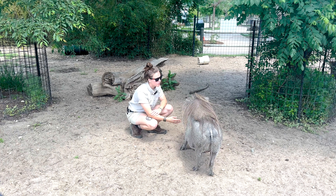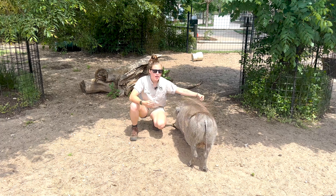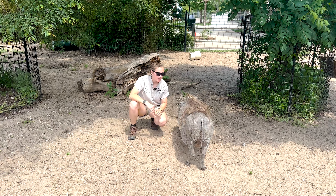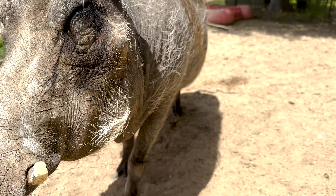Hi guys, my name is Sierra and I'm a hoofstock keeper here at Tanganyika Wildlife Park, and with me today is Betty Boop. Betty Boop is a common warthog. There are two different species of warthog: desert warthog and common warthog.